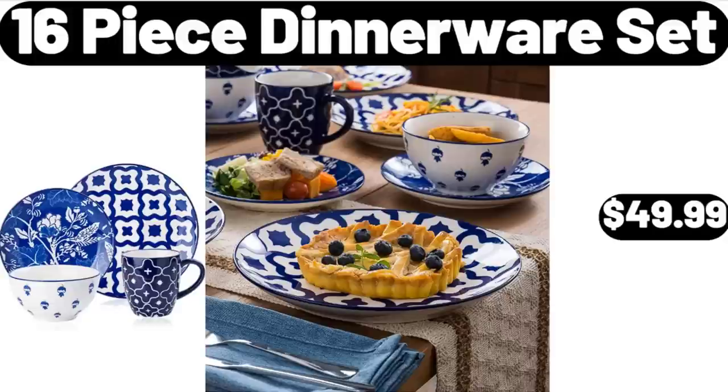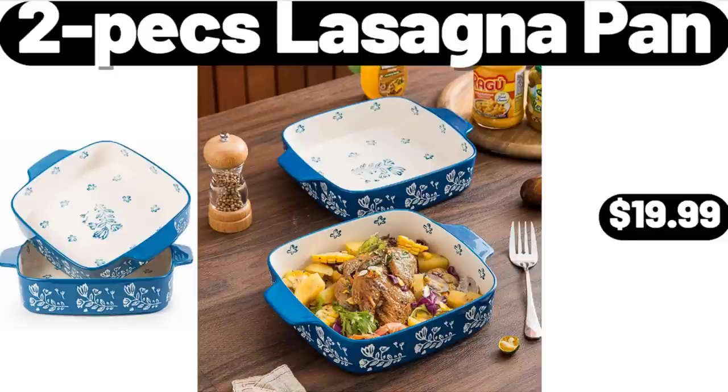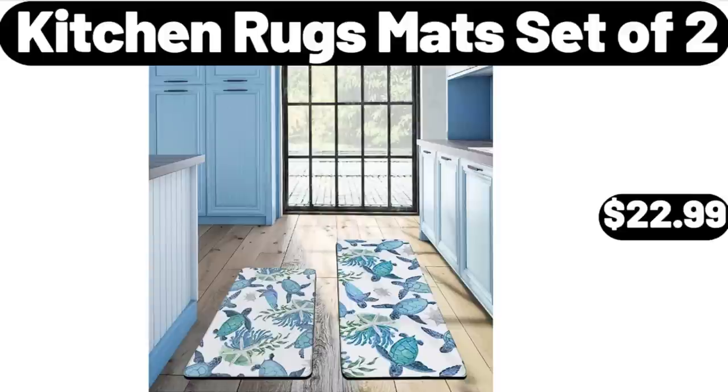16-Piece Dinnerware Set, $49.99. 2-Piece Lasagna Pan, $19.99. Kitchen Rugs Mat Set of 2, $22.99.